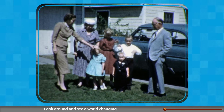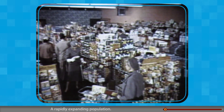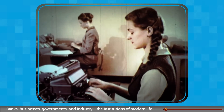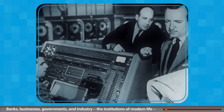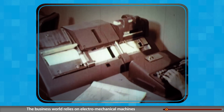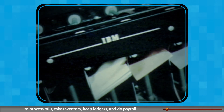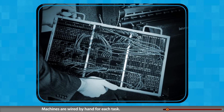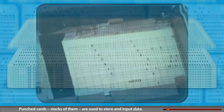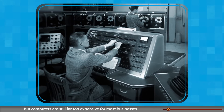1956: look around and see a world changing — a booming US economy, a rapidly expanding population. Banks, businesses, governments, and industry — the institutions of modern life — struggle to keep up with avalanches of data. The business world relies on electromechanical machines to process bills, take inventory, keep ledgers, and do payroll. Machines are wired by hand for each task; punched cards, stacks of them, are used to store and input data.